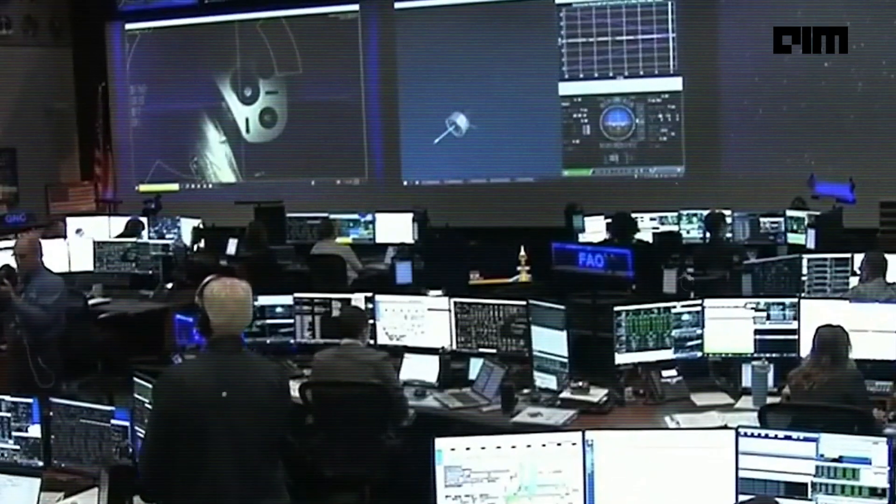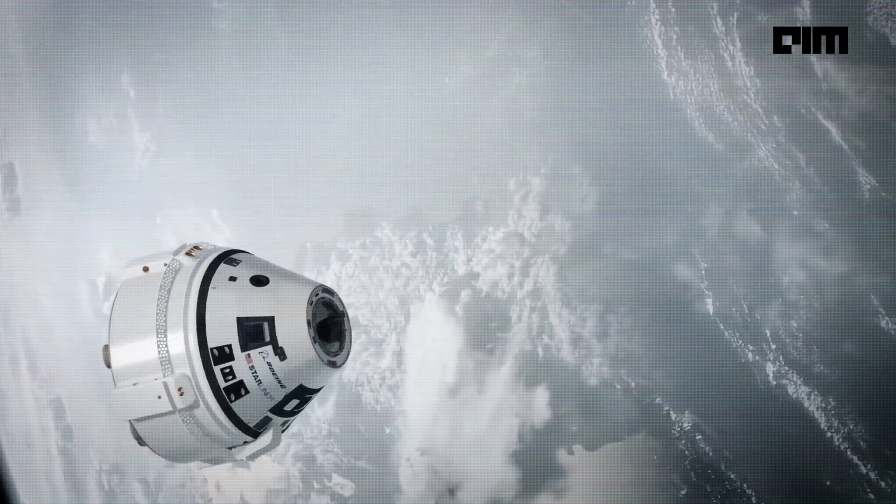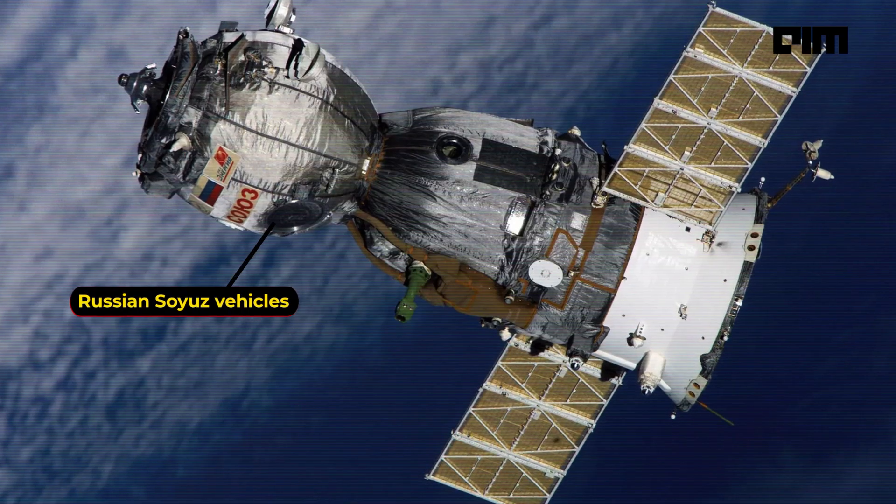The primary goal of the Starliner CFT is to certify the spacecraft. This test flight is sending NASA astronauts to the Space Station to demonstrate the Starliner's capability and safety, paving the way for regular crew rotation flights and replacing the reliance on the Russian Soyuz vehicles.